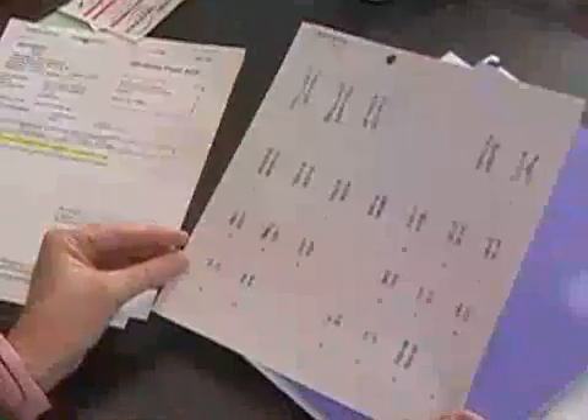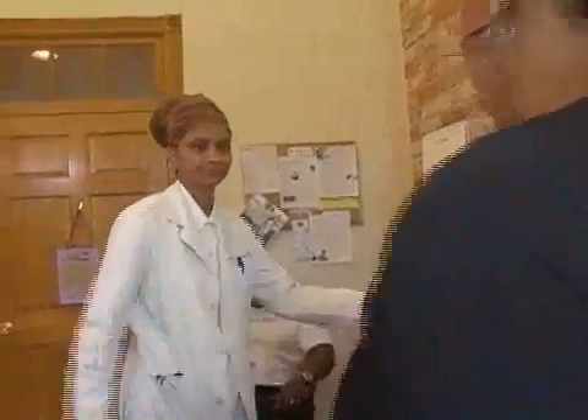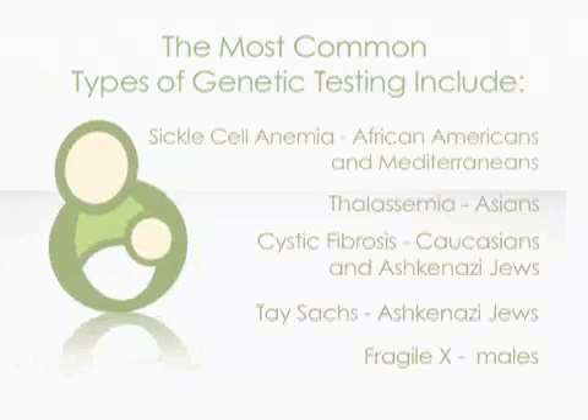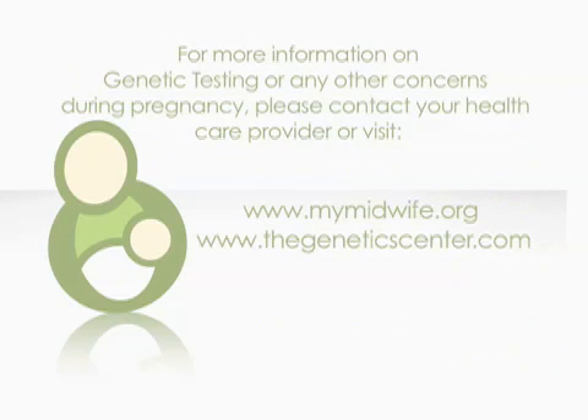Genetic testing that's available currently is very accurate — a lot of it is DNA based — but also very expensive. We don't like to offer all tests to everyone because some people may have a very low risk of a certain genetic disorder compared to somebody who might have a very high risk. For somebody in an ethnic group where a particular genetic disorder is very common, that test may be crucial. Typically, we'll try to target who we offer the test to — those who are going to benefit the most.